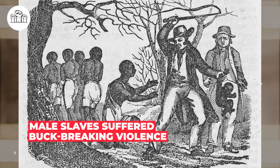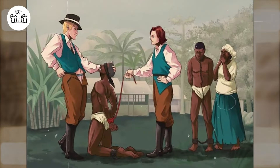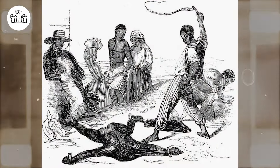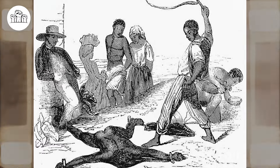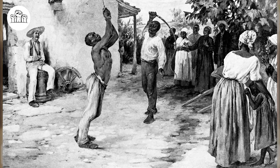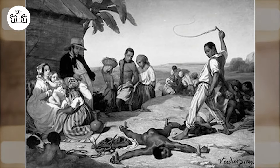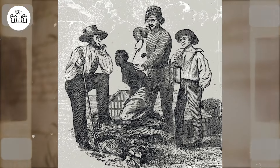Male slaves suffered buck-breaking violence. If there is one tool that was more brutal than whips and guns during slavery, it was rape. Apart from women, men were raped. This act of buck-breaking involved white enslavers and merchants raping an enslaved man in front of the public or the entire plantation to embarrass him and cause him to feel less of a man. This heinous act became popular when there were increased cases of slave rebellion. The men would be stripped naked and whipped in the presence of a crowd, then raped as a warning to others. The targets were mainly brave men who were plantation leaders, and many killed themselves or ran away after this.